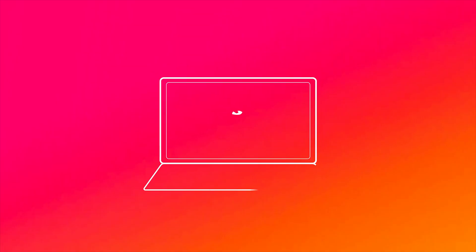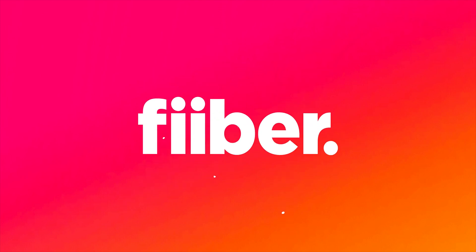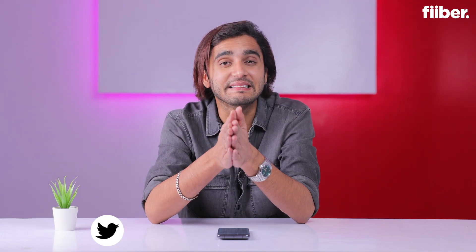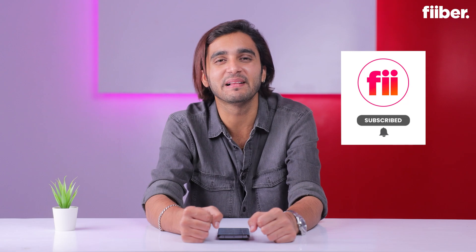Let me tell you everything about it in this video. I'm here for Fibe by India Today, and before we go ahead, consider hitting that red subscribe button for detailed tech videos and also turn on the bell so that you don't miss any of our latest updates.